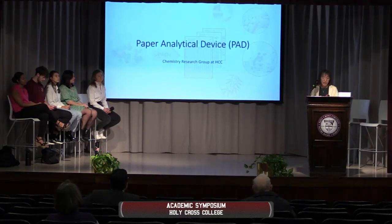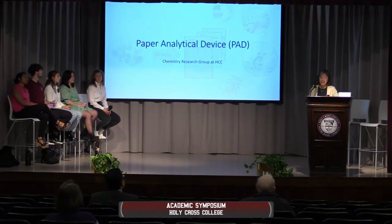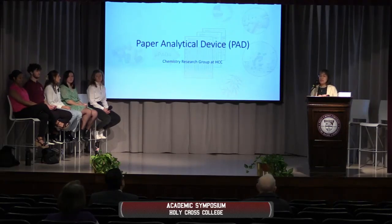Another situation that motivated this project is the financial problems in those countries to come up with expensive instruments to actually test these drugs. Dr. Lieberman designed these paper analytical devices. This particular one is actually one that she sends to Kenya and some other countries in Africa to screen over-the-counter drugs. We got funding from the National Science Foundation to study this project, and we had the ambition to bring it to undergraduate research and undergraduate experimental lab curriculum.